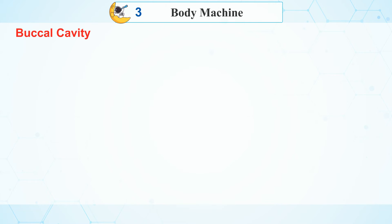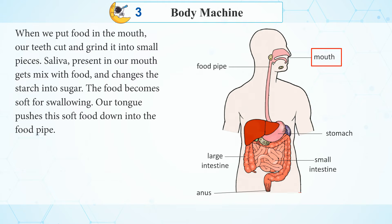Buccal cavity: When we put food in the mouth, our teeth cut and grind it into small pieces. Saliva present in our mouth gets mixed with food and changes the starch into sugar. The food becomes soft for swallowing, and our tongue pushes this soft food down into the food pipe.